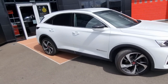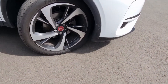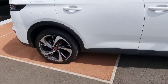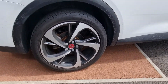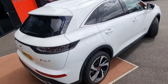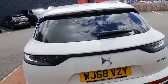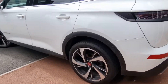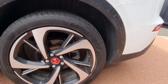It looks absolutely fantastic in the polar white. Privacy glass there. Let me show you the alloys here. We are just getting it ready for a proper video, but just so that you don't miss out, I'm just going to show you it now. Your 3D rear lights. I'm just going to show you each of the alloys here.